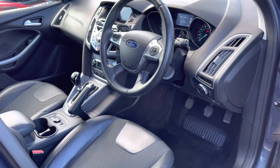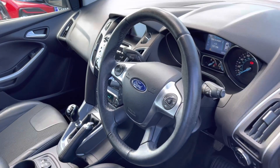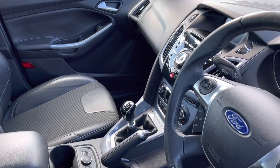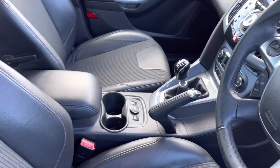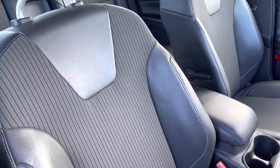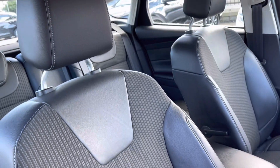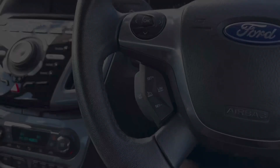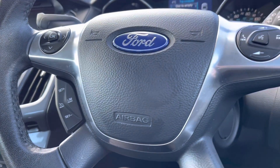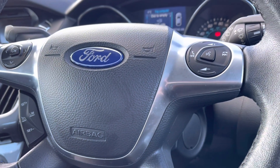Moving into your front interior, you do have an electronic adjustment on the right-hand side of your driver's seat, followed by your multi-functional four-spoke steering wheel. You do also have your central audio controls along with plenty of storage space just below your armrest, which divides your two-part seats. These do come with a heated function.